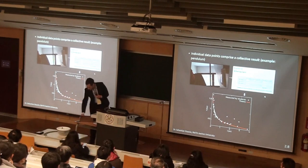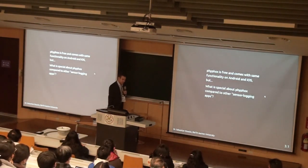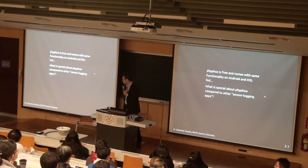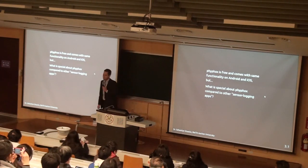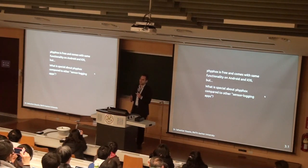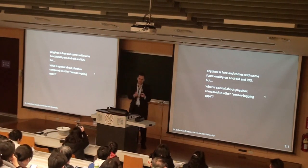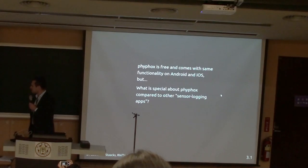Of course they were still sitting in their seats watching passively, because you cannot do anything else with 300 people. But nevertheless, they felt like being a part of the lecture because it's their data being discussed. So let me now tell you how to do this kind of experiment. For this, we created our own app — it's called PFOX, which stands for Physical Phone Experiments. It's free and has the same function on Android and iOS, which is quite important because if you want to get 300 students to work with their phones, you cannot exclude some simply because they have an iPhone or Android.